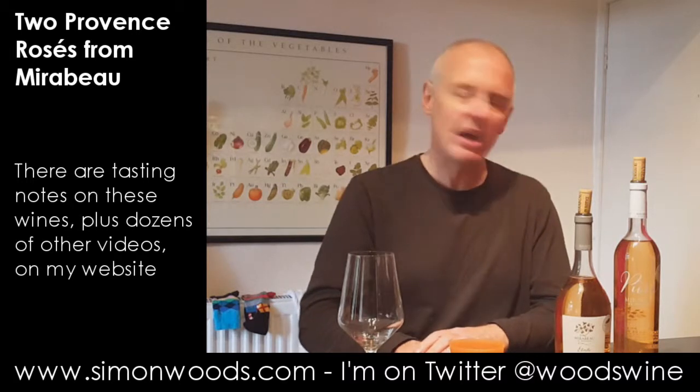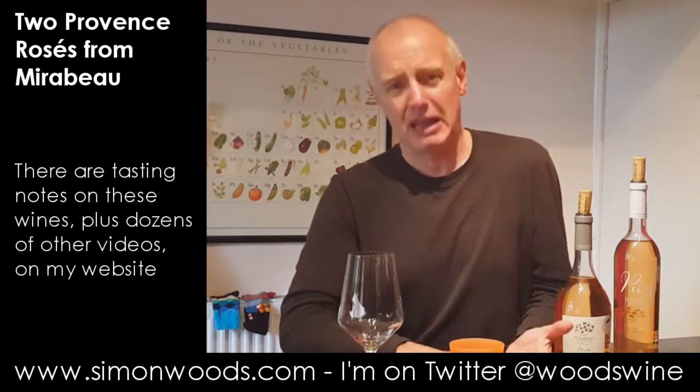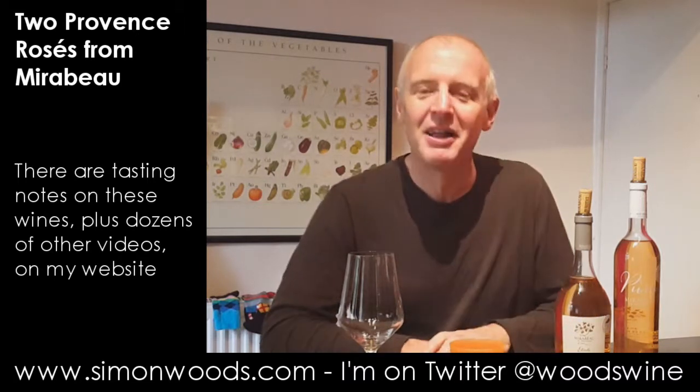They're rather nicely packaged as well. And the guy who makes them gets corks out with a shoe, so you've got to like them. Stephen, see you soon.